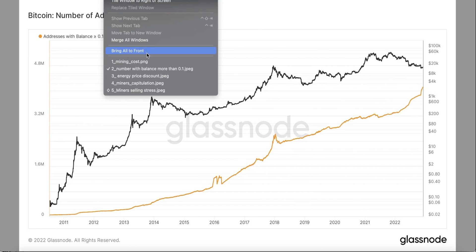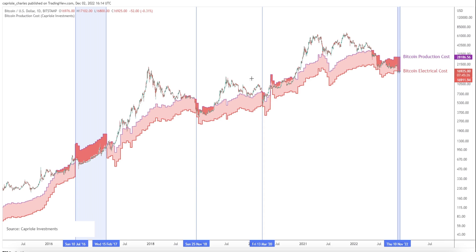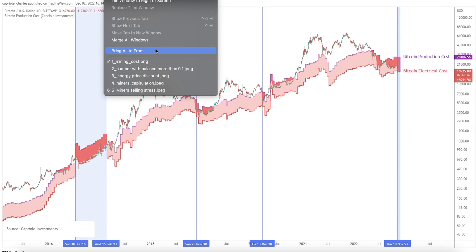Metric number two is mining cost. The actual electricity cost to mine Bitcoin is about $28,186 right now, but the actual Bitcoin price is $16,925. As you can see, the electricity cost is higher than the actual Bitcoin price, and this has happened four times in the past — and all those times, Bitcoin price experienced historical bottoms.